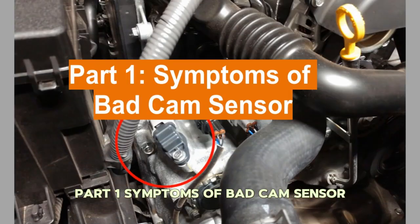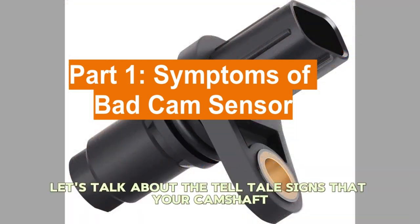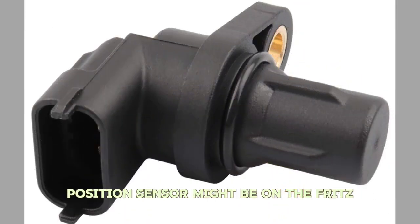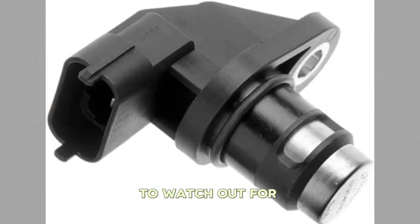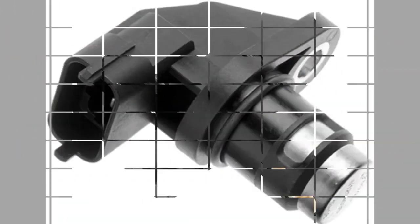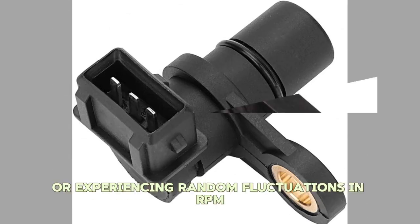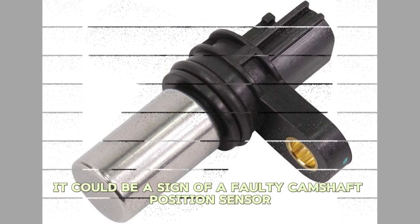Part 1: Symptoms of a Bad Cam Sensor. Let's talk about the telltale signs that your camshaft position sensor might be on the fritz. Here are some common symptoms to watch out for. Number one: Rough Idling. If your engine is idling roughly or experiencing random fluctuations in RPM, it could be a sign of a faulty camshaft position sensor.